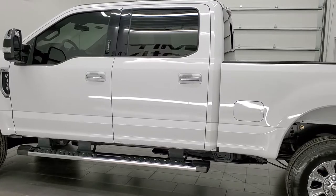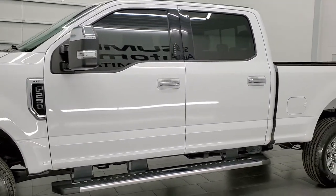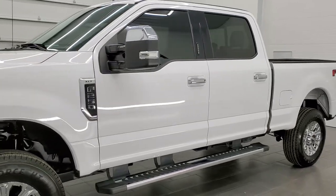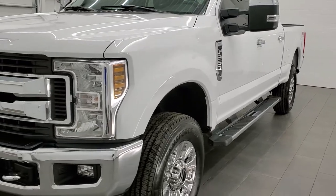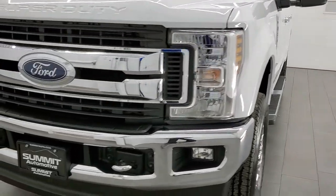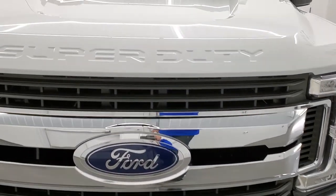This truck has been fully safetied and inspected by our service shop. It has a fresh oil and filter change. All the fluids have been checked and topped off. It has four brand new tires and it is 100% ready to go. We're going to go inside, all the way around, start it up and under the hood in this video.